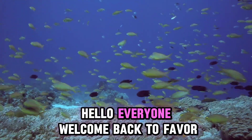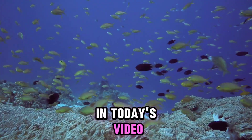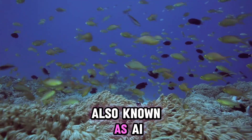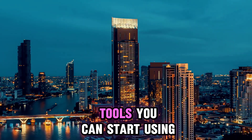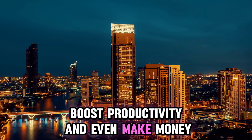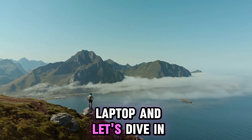Hello everyone, welcome back to FervorShall Space. In today's video, we are going to be talking about artificial intelligence, also known as AI. I'll show you 10 amazing tools you can start using today to save time, boost productivity, and even make money. So grab your phone or laptop and let's dive in.